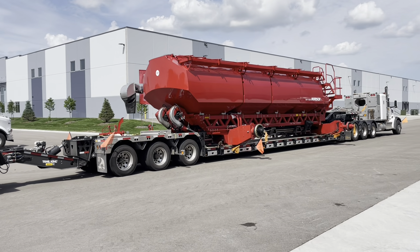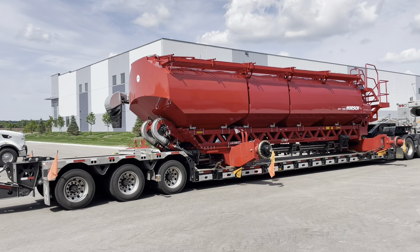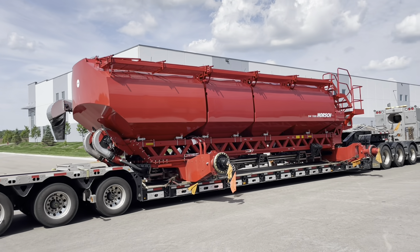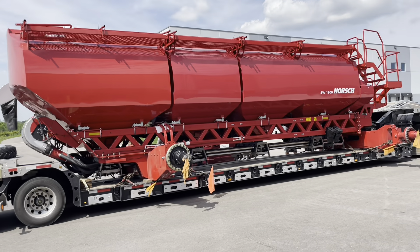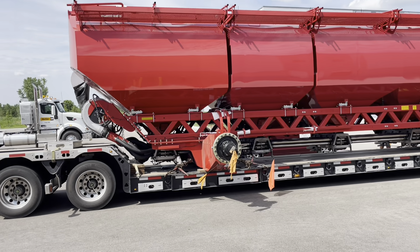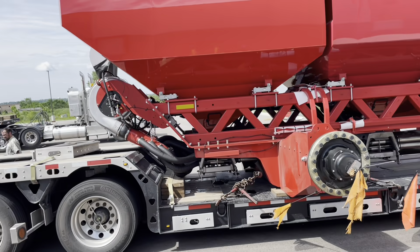So this thing just showed up — tires being installed, as I was showing you earlier. This is the biggest air cart in the world right now at 1500 bushels. Before we get the tires on it, I can show you a little bit about it.